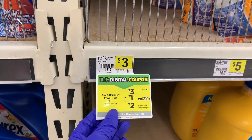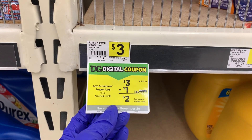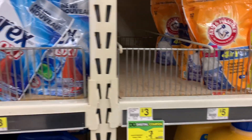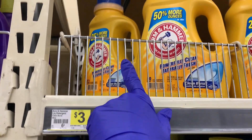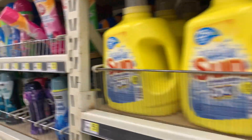The first thing I'm grabbing is going to be the Arm & Hammer. If you want to grab the power packs, you can — it's the 17 count. My store does not have any, but I did grab a liquid. The liquid is $3 and there's a $1 coupon for that. So I already grabbed it and put it in my cart.